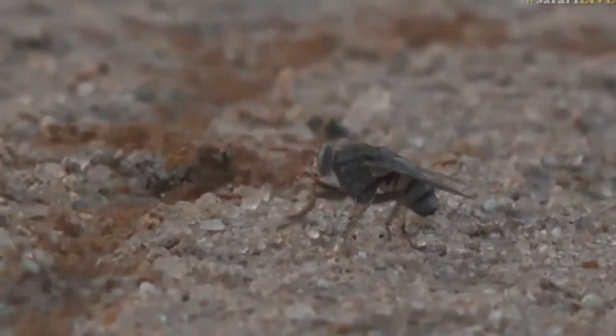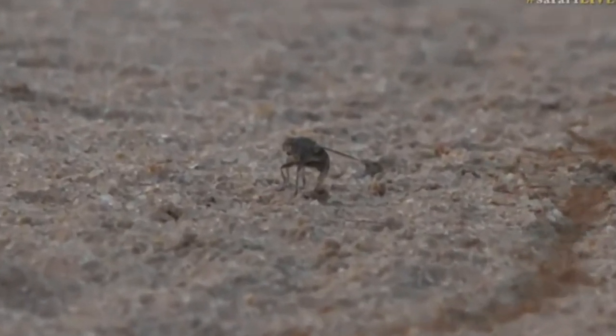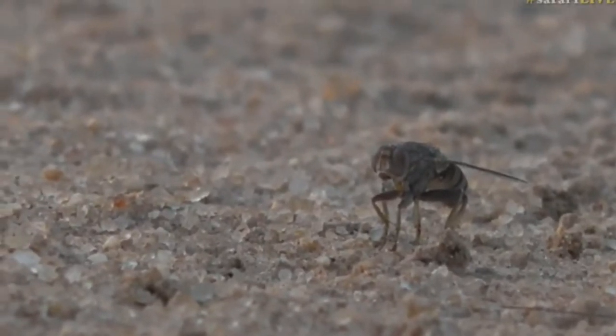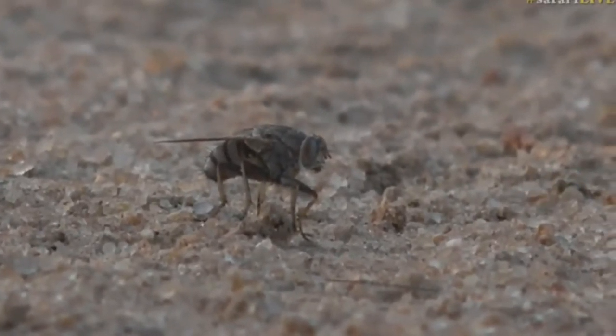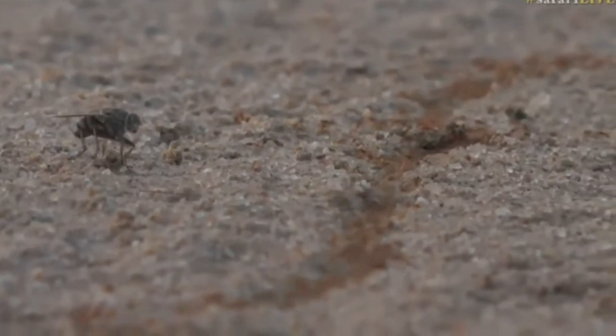But there's something else in the shot that is trying to clean up the ants — a little pirate fly, who is now cleaning itself. These little guys are hilarious; you see them around termite mounds and, as we can see now, around ant colonies too. They'll snatch up little flies at any opportunity they can get.